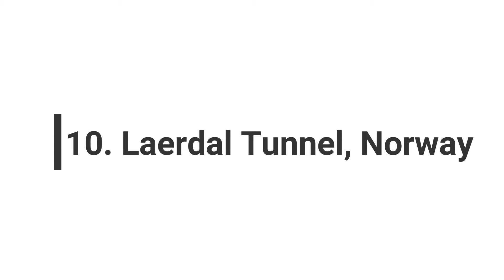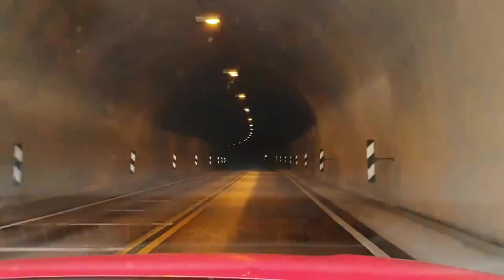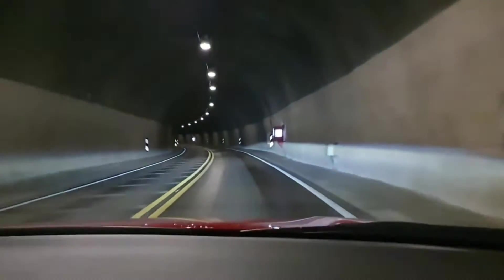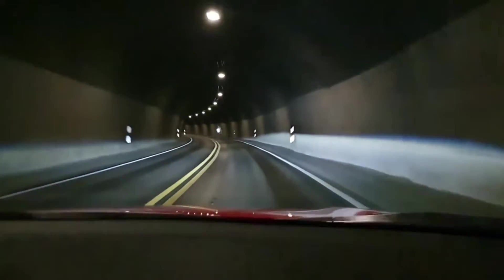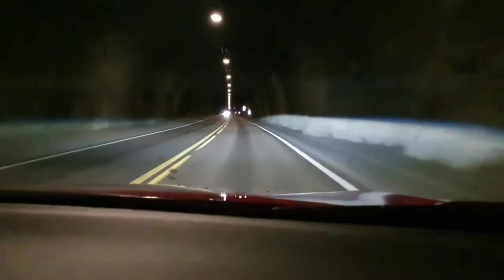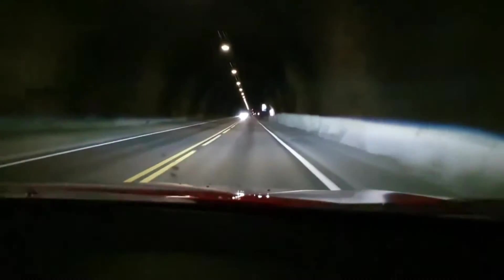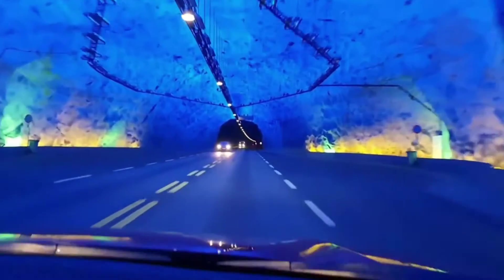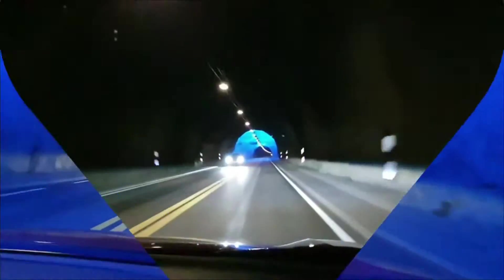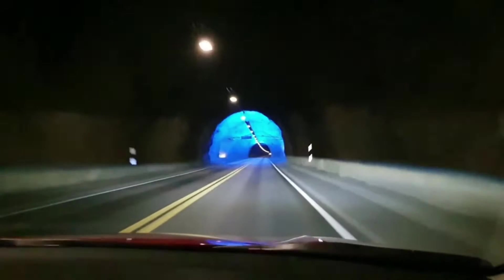Number 10: Laerdal Tunnel, Norway. This massive tunnel connects Laerdal and Orland in Norway, spanning 15 miles or 24 kilometers through a mountain. It holds the title of the world's longest completed road tunnel. Driving through this solid rock mountain takes about 20 minutes, and engineers had to be creative to ensure driver safety. They even brought in a psychologist to help design the tunnel, using blue lights and gentle curves to keep drivers engaged. The tunnel is divided into four sections to prevent monotony.